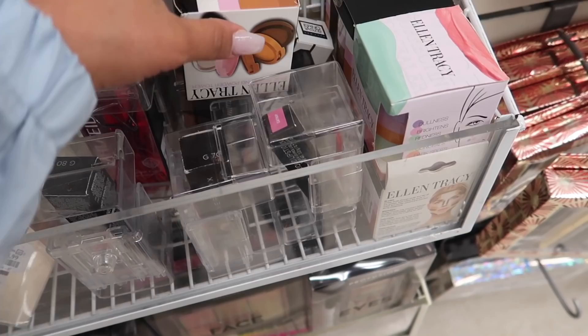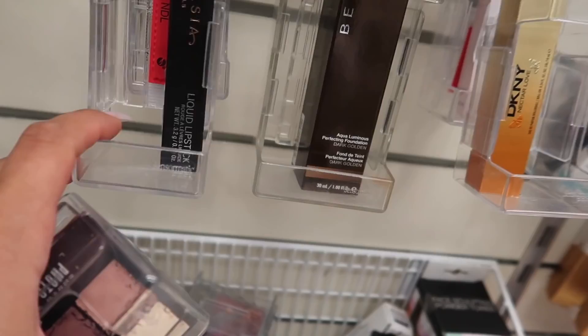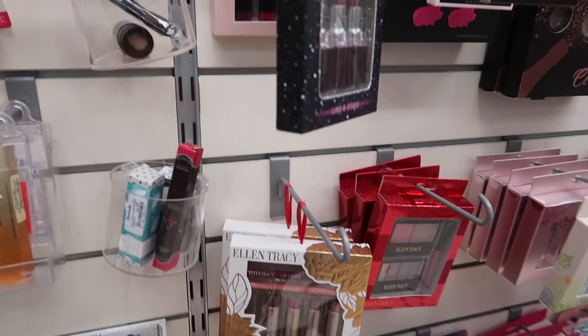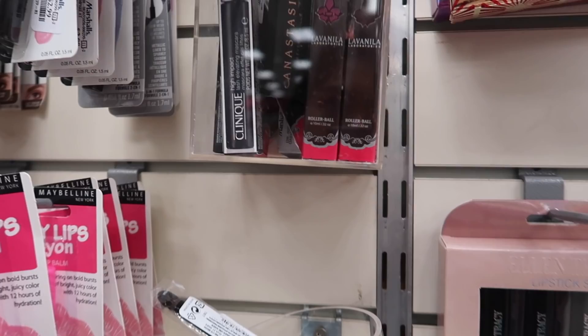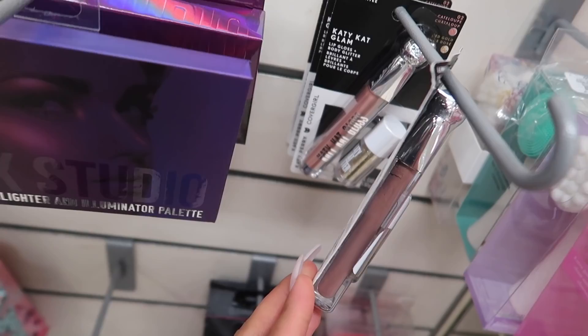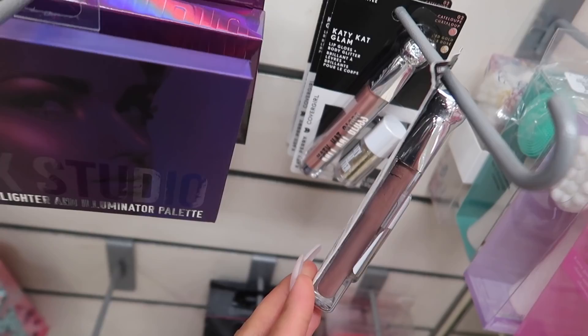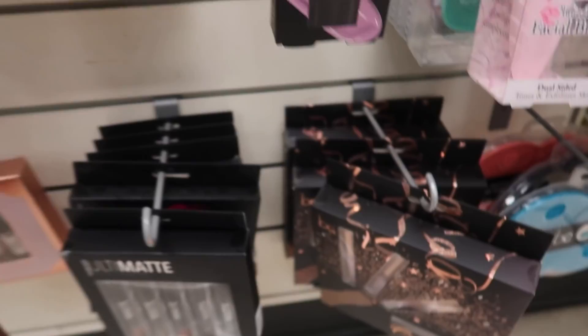Oh, they have these tiny ones by Smashbox — shut up, these are on clearance for $8! I'm going to take one of these, they're a really good deal. They have the Becca Foundation Serum, Anastasia Liquid Lipstick for $5.99, Clinique Mascara in Black for $6.99, Kat Von D Loose Setting Powders, and more Anastasia Liquid Lipstick packaging. They also have Ellen Tracy. Limited Edition CoverGirl with Lip Gloss and Glitter for $2.99, Nicole Miller, ELF, and Cosmania Lashes — those are my favorite lashes. They have lip glosses by Beauty Concept and a primer.